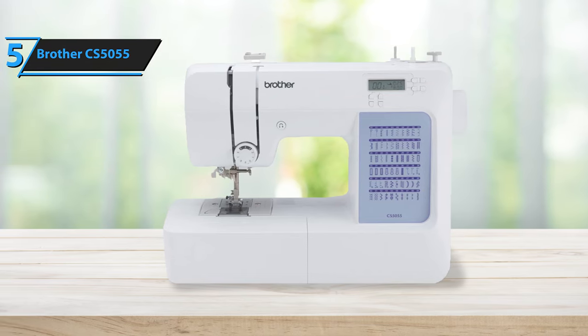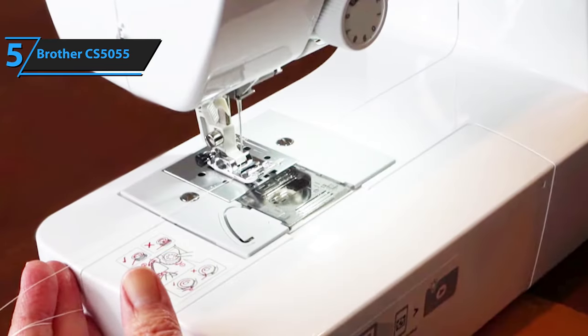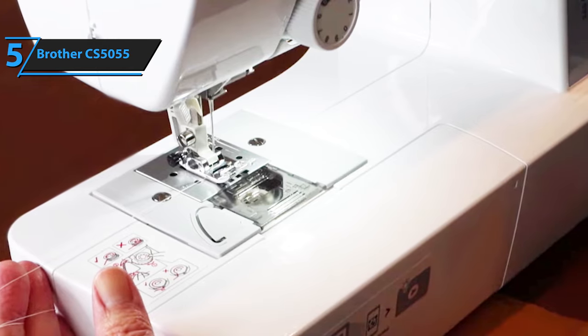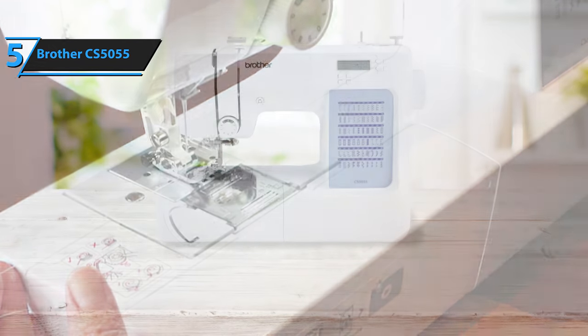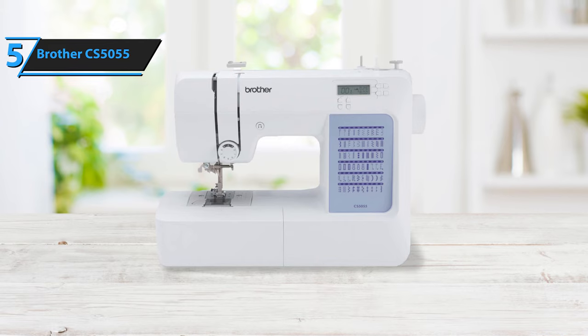Furthermore, the Brother CS5055 provides a wide array of features facilitating the execution of various types of projects, from minor repairs to intricate designs. Crafted with robust materials and a solid construction, this machine promises longevity and can endure years of use. Its quiet operation ensures that your sewing activities do not disrupt the tranquility of your home environment.